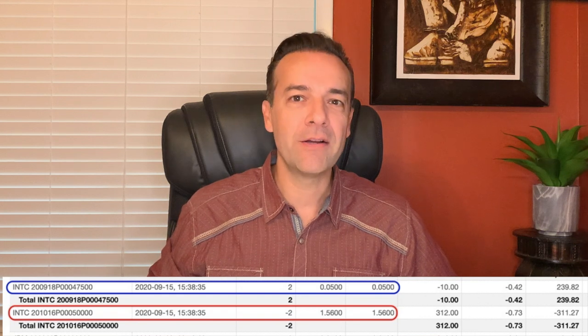We could have used margin to let the last $0.05 evaporate while opening the new Intel October $50 put position, but I don't like using leverage, so we didn't do that. You never really know what's going to happen in the future. That's why I like to buy to close the nearly worthless positions and open a new one — and we were able to pocket a 35% annualized return on Intel.